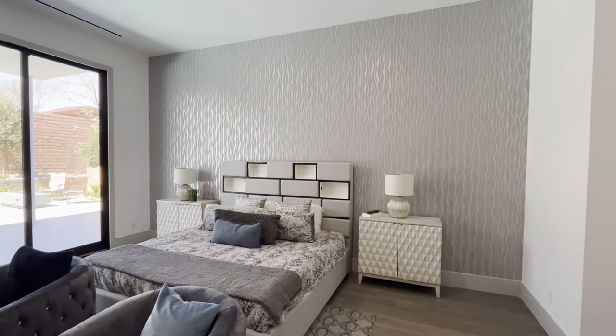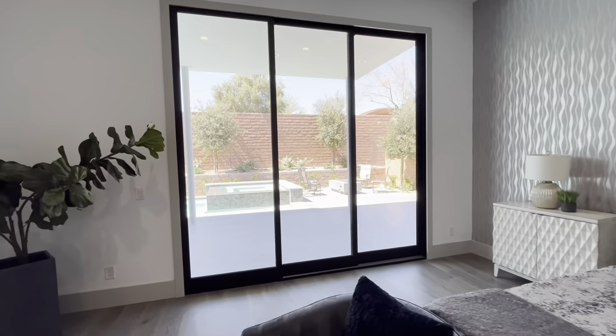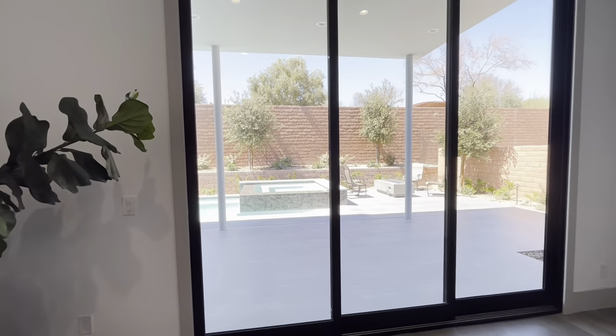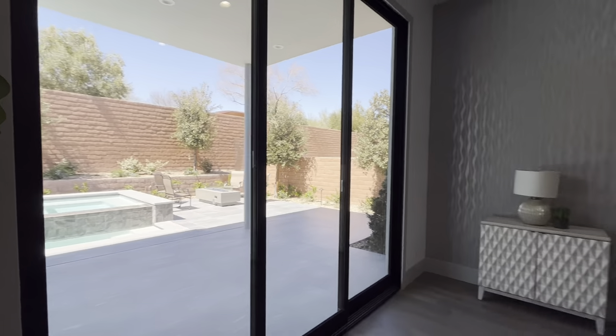Here in the master we do have surround sound, plenty of can lights in the ceiling, and a ceiling fan — super important. You have your own private slider so you can walk right out from the primary and right into the hot tub. Very cool.